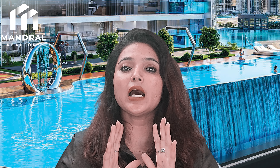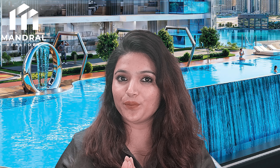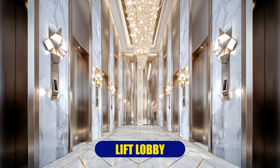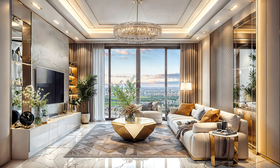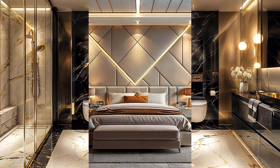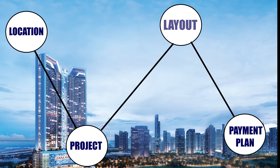These are all the amenities available in Diamonds by Danube. You can see the luxurious lobby area and the beautiful lift lobby. As mentioned, all apartments will be fully furnished and will have an uninterrupted view. Now we move to the third aspect: floor plans and layout plans in Diamonds by Danube.